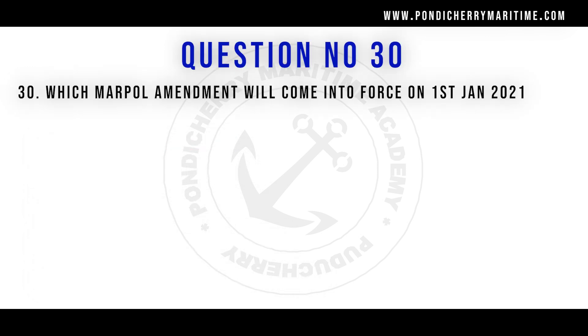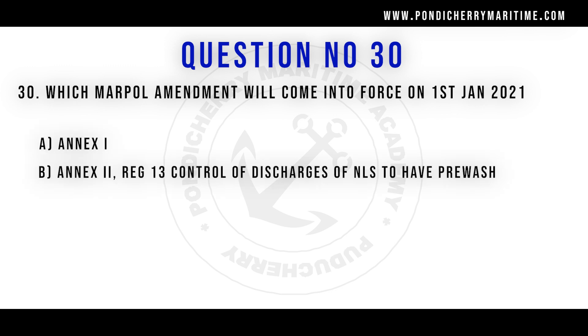Question number 30: which Marpol amendment will come into force on 1st January 2021? Option A: annex 1. Option B: annex 2. Option C: annex 3. Option D: annex 4. The right answer is annex 2. This is about regulation 13 — control of discharges of noxious liquid substances — to have a prewash, which is for the chemical tankers.